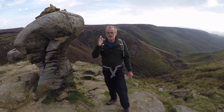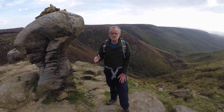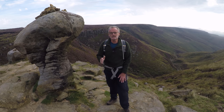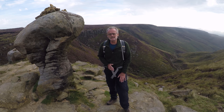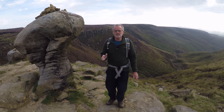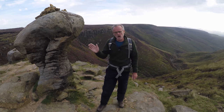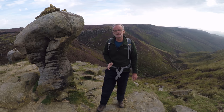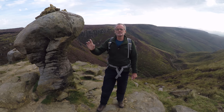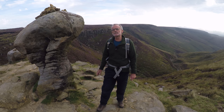From here, we're heading along the edge path for about half a mile, which will get us to the top of Grinsbrook Clough. That's where we're going to collect some water. And then from there, we'll take a northerly bearing and head straight off into the centre of Kinder Scout up to Crowden Head.